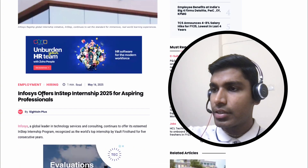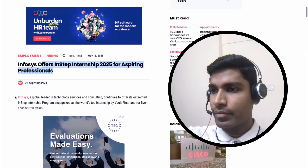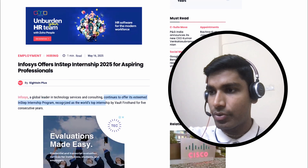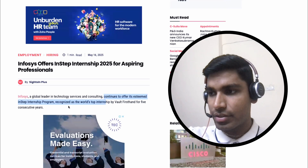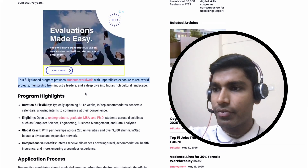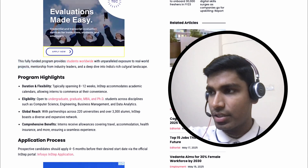Infosys offers the In-Step Internship 2025 for aspiring professionals. Infosys, a global leader in technology service and consulting, continues to offer its esteemed In-Step Internship Program, recognized as World's top internship by Vault First-hand for five consecutive years. This fully funded program provides students worldwide with unparalleled exposure to real-world projects and mentorship from industry leaders, and a deep dive into India's rich cultural landscape.